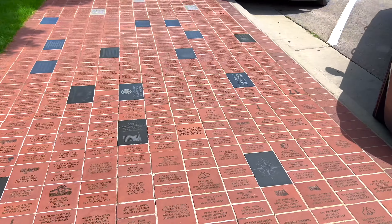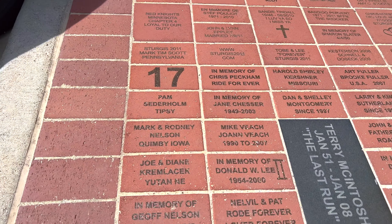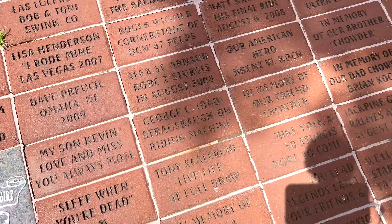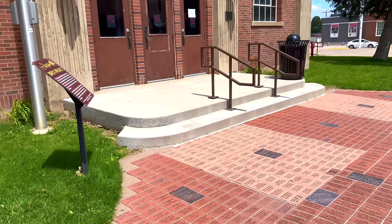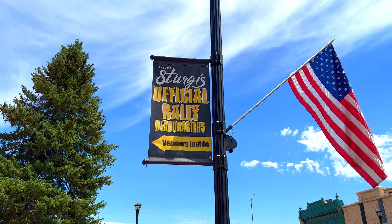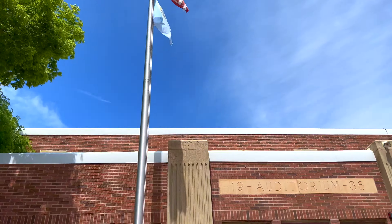I do apologize for some of my older videos where there's a lot of movement — hopefully this is better. And right here you have the 1936 auditorium. So if you are a vendor, this is where you want to start, and they'll take good care of you.